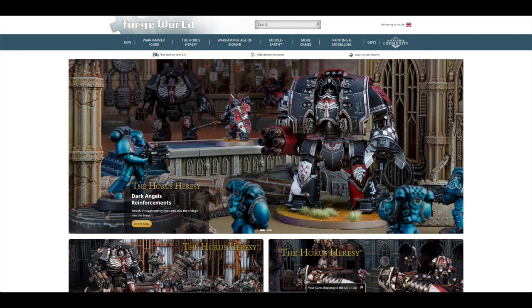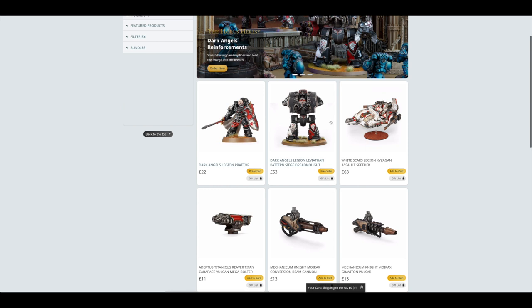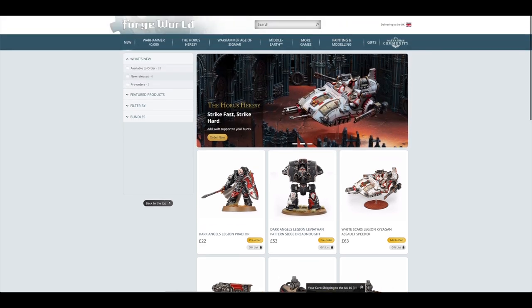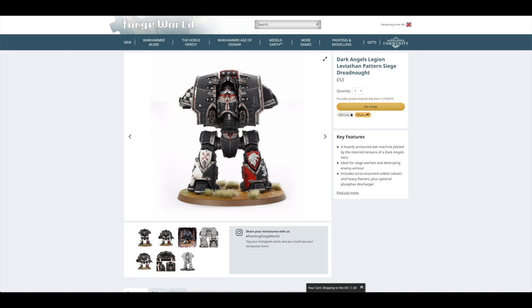Let's jump over to the Forge World website where you've got a showcase of these two new Dark Angels pre-orders. If we just select New — there they are. It's been quite a solid release for Space Marines over the past two weeks. You've had the White Scars Assault Speeder, and now you've got the Dark Angels Legion Leviathan Siege Dreadnought and the Dark Angels Legion Praetor. If we click on pre-orders, it's these two. Let's have a look at the Leviathan Dreadnought first.